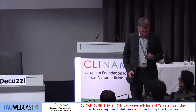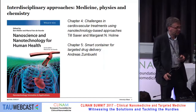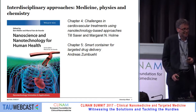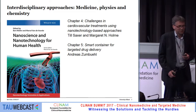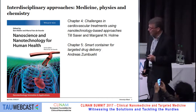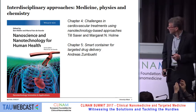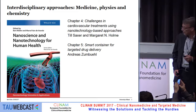I would like to start with a book that is available on the market — mentioned this morning, with a big discount. It's a book written by some people also from the audience, and I'm happy to advertise. I will concentrate today on two chapters by my colleagues: Till Sachse, a medical doctor; Maggie Holmer, a chemical engineer who worked extensively as a PhD student on this project; and Andreas Zumbühl, an organic chemist.